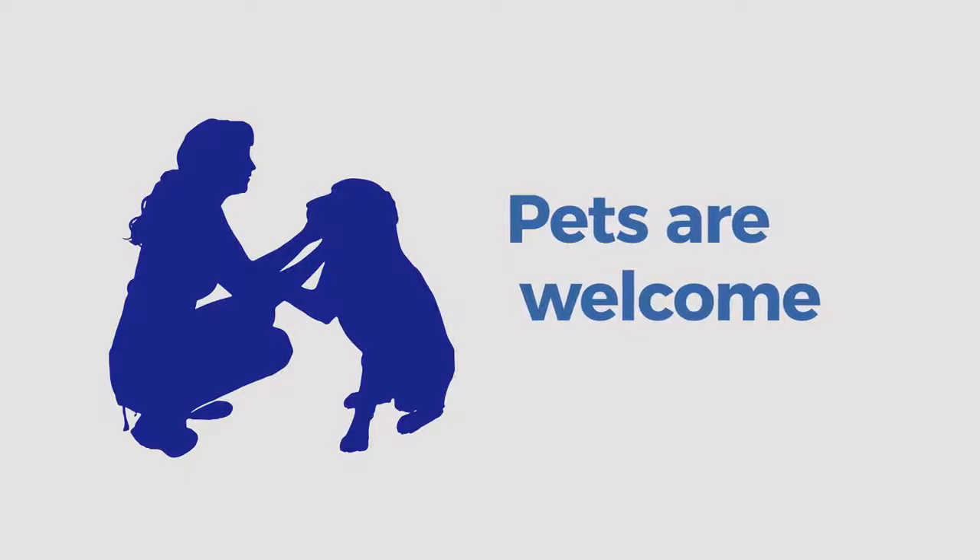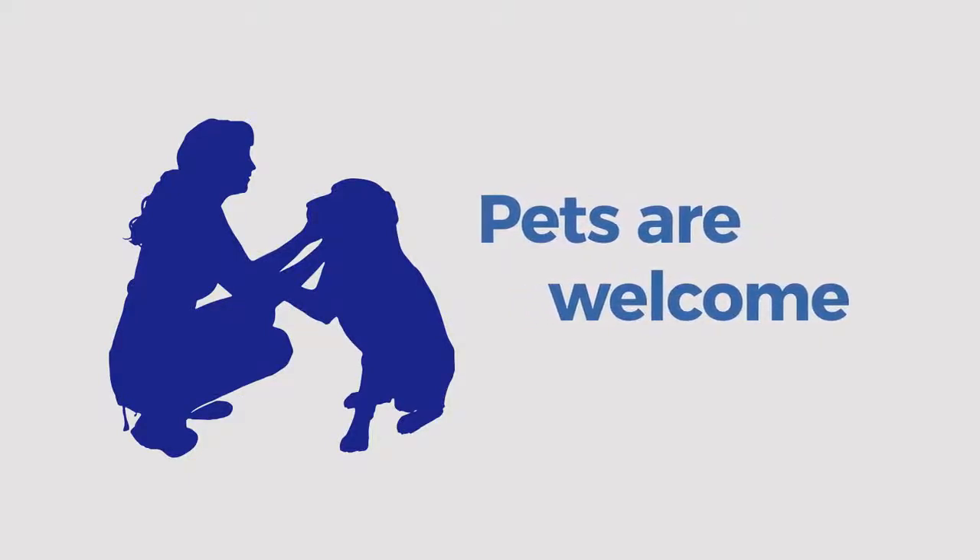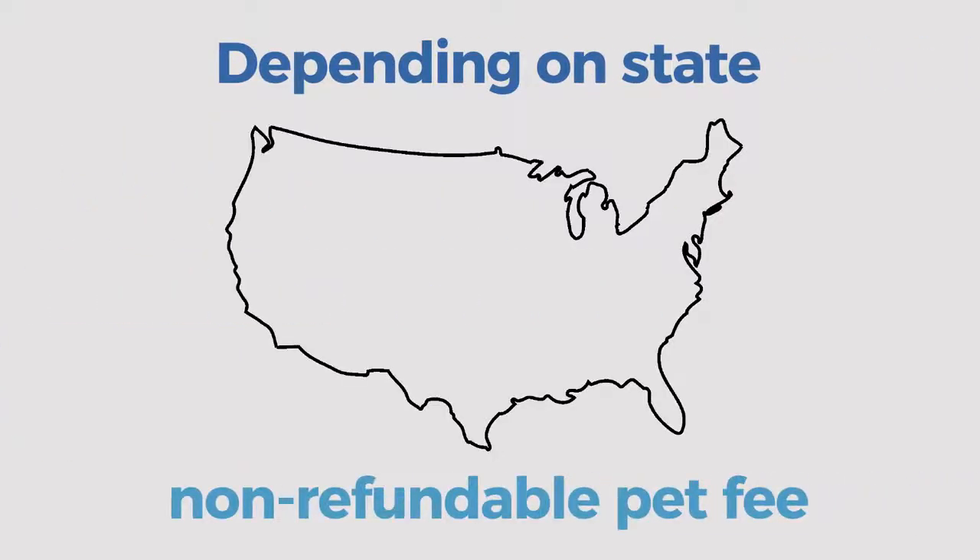At Home Partners, we understand pets are important members of the household. We welcome up to three pets with a maximum total weight of 180 pounds. Depending on the state, there will be an appropriate non-refundable pet rent or pet fee per pet. Some breeds may not be eligible.